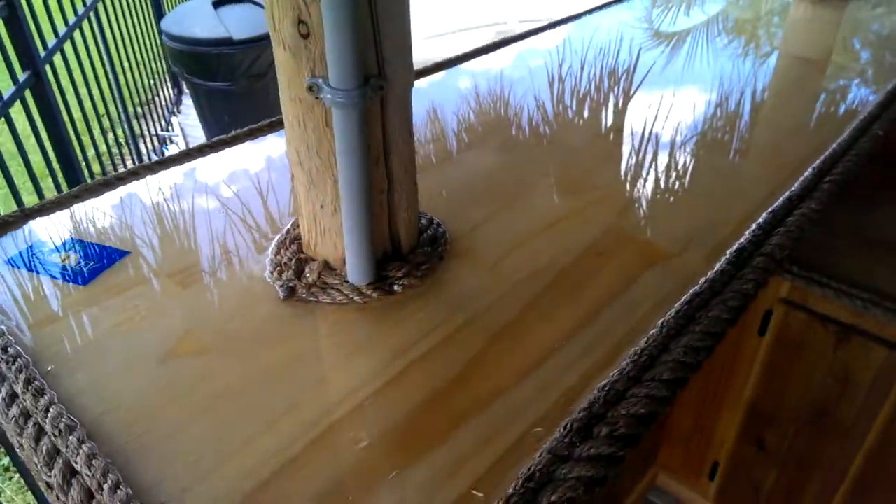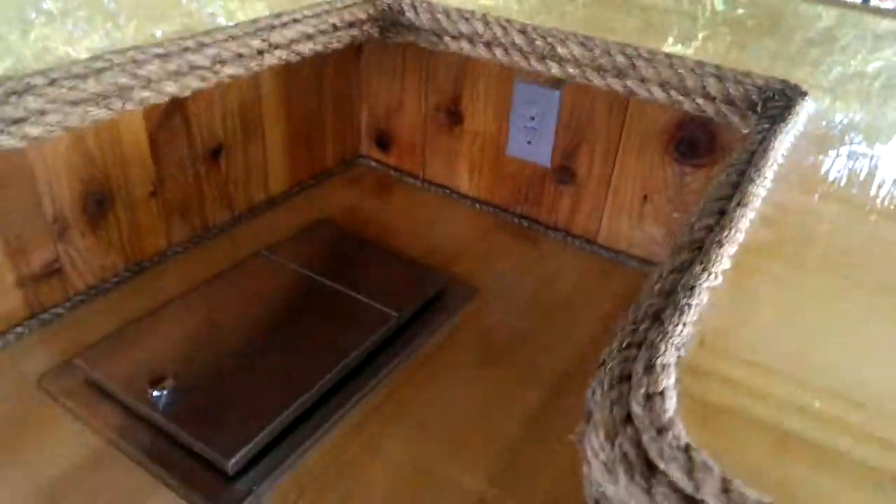We used the bar top last night for a while — you can see all the beer bottle stains on it. There's a nice bin, plenty of electric outlets.